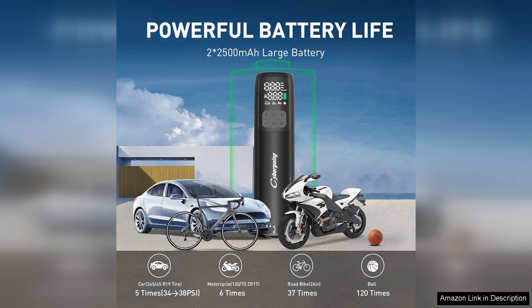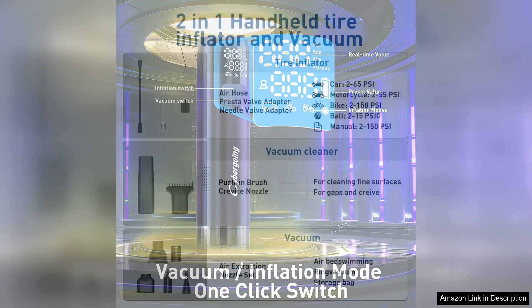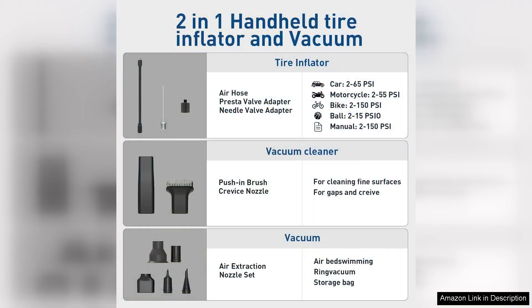The vacuum's ergonomic design ensures comfort during use, and the included attachments enhance its versatility, making it suitable for both upholstery and hard-to-reach areas. While the battery life could be improved, especially for larger jobs, the overall performance is outstanding for its size. The combination of tire inflator and vacuum in one package is a major plus, saving space and adding value.